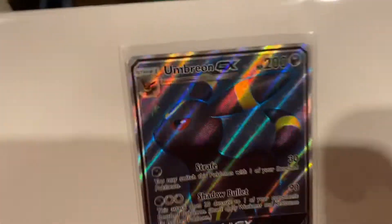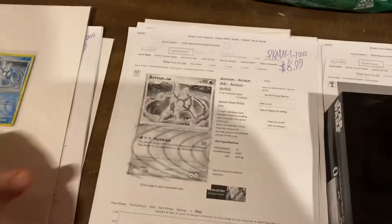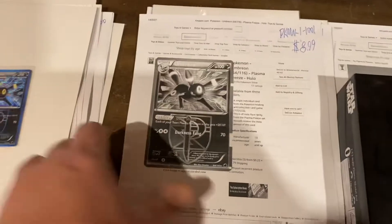Alright, here we go. This is an Umbreon — super shiny, lots of foil. $9.99 on that one. Arceus — I don't know what it is — $8.99 on that one. Another Umbreon. Umbreons are hot, man. $8.99 on Umbreon.